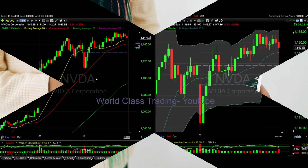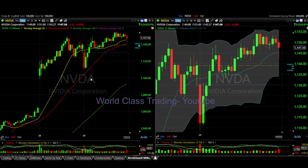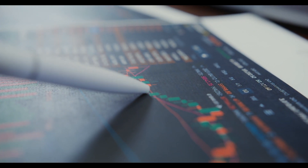First, let's take a look at the chart for NVIDIA. Yesterday, we saw a significant upward movement following the company's impressive earnings report. All you had to do was look at the technical indicators — in this case, the moving averages.